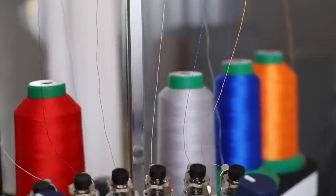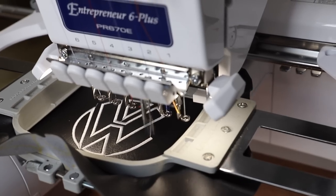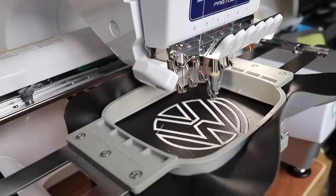We are even able to customise the stitching in your seats to incorporate any design such as a logo or initials for that truly bespoke look.